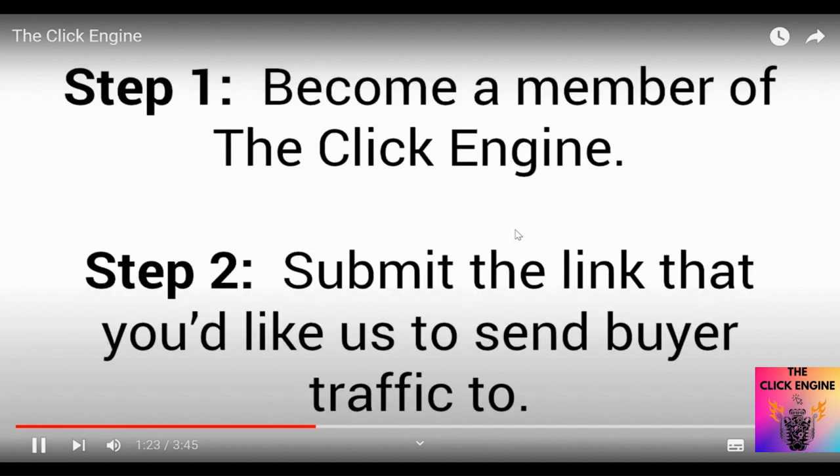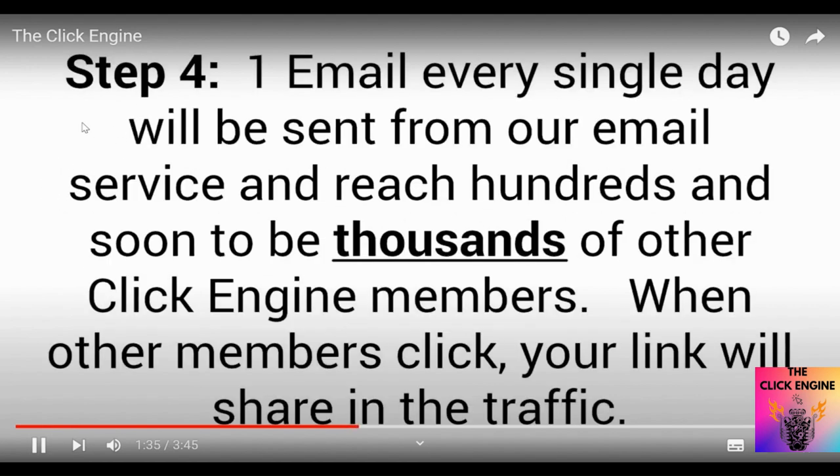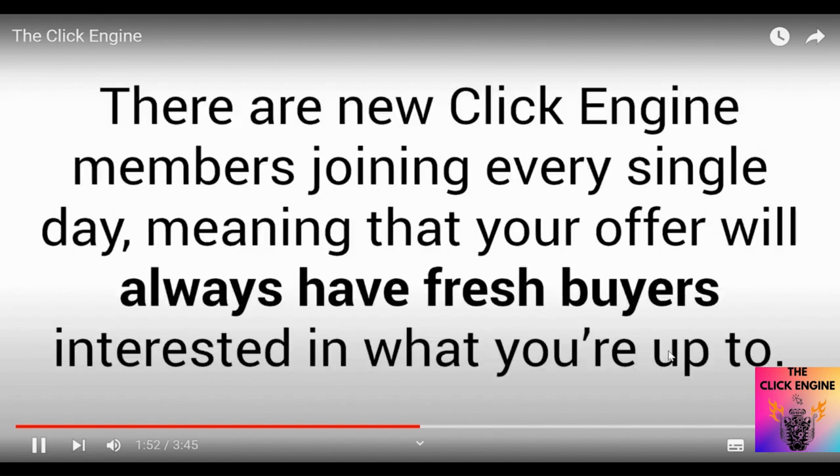Step one: become a member of the Click Engine. Step two: submit the link that you'd like us to send buyer traffic to. Step three: we'll add your link into the Click Engine rotator with other Click Engine members. Step four: one email every single day will be sent from our email service and reach hundreds — soon to be thousands — of other Click Engine members. When other members click your link, we'll share in the traffic, and that's it.